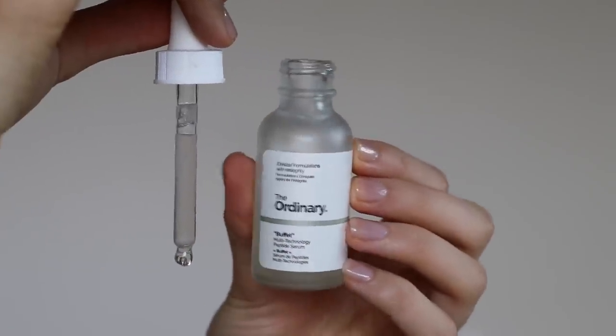Salicylic acid is also part of this next combination you should avoid, but for a totally different reason. The Buffet is a very popular peptide serum from The Ordinary, and they also have the Buffet plus copper peptides. What's interesting is that the copper-infused formula has a very high pH. The Ordinary lists the pH of all their products, and the Buffet plus copper has a pH between 6 and 7, which means it's actually more basic or more alkaline than human skin, which is around 5.5.